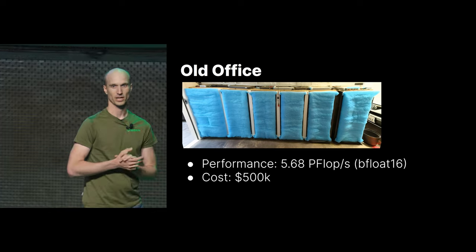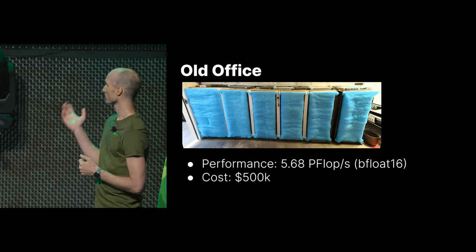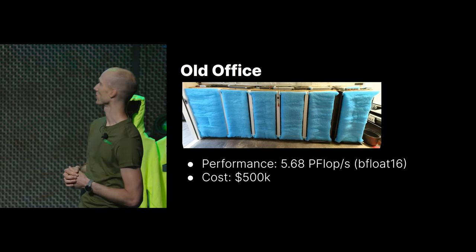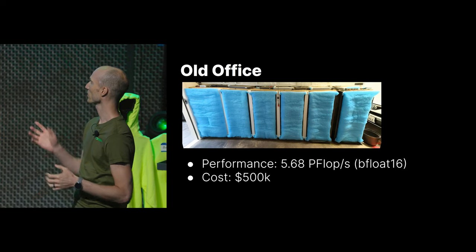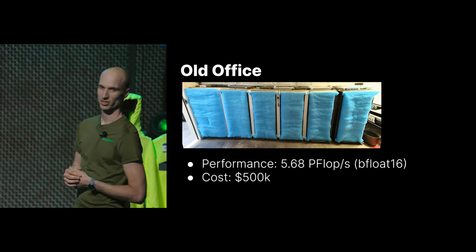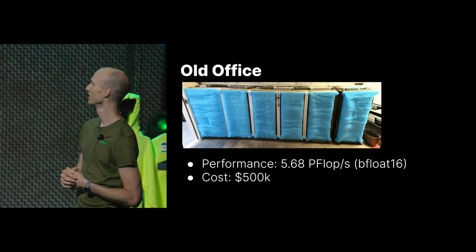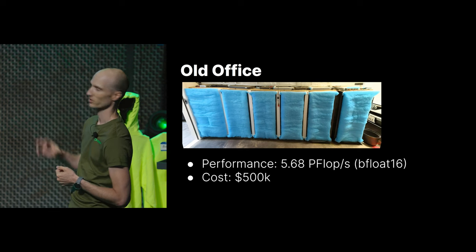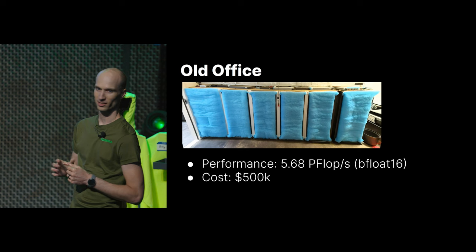At Kama we train machine learning models for OpenPilot, and we always want to train bigger models faster, iterate faster, and so we need lots of servers to do that. This is a picture of our prior office — we moved to a new office recently — and this is what we used to have for servers. You can't really see the servers because this is in a really dirty garage, and the only way to filter the air was to put filter media right on the front of the servers. This is a four-car garage, and the servers take up less than one car spot.